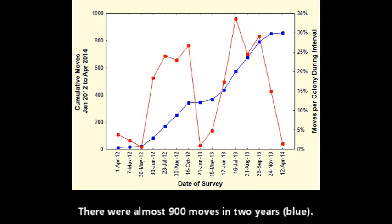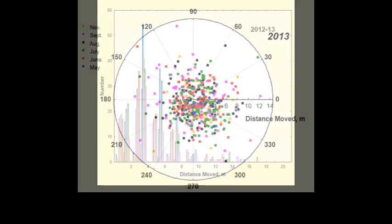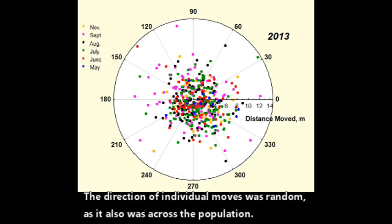There were almost nine hundred moves in two years, shown in blue. The average distance moved was only about four meters, and very few moved ten meters or more. Colonies moved only within their territory. The direction of individual moves was random, as it also was across the population.